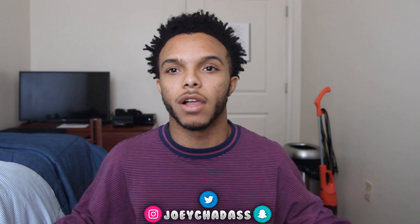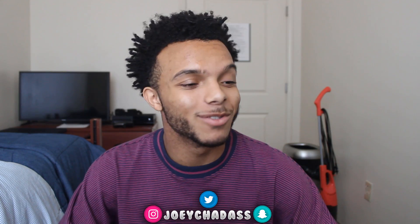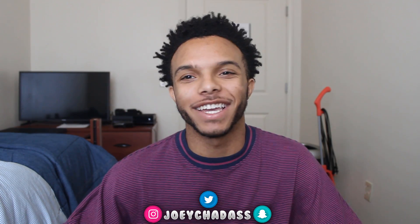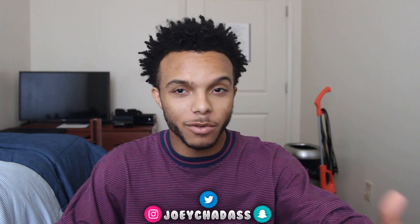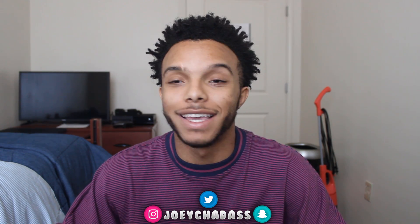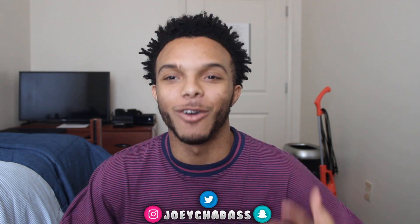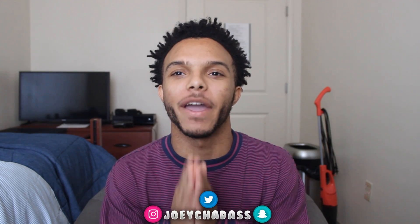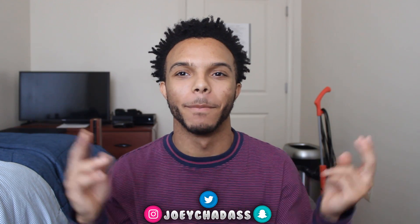Yeah, that's all I really want to show today. If you want anything else for me to do, like any YouTube videos, anything — just leave a comment down below, for real. It's been your boy Chad, and it is Wednesday November 1st. Hope everybody's November goes great. I'm out. Peace.